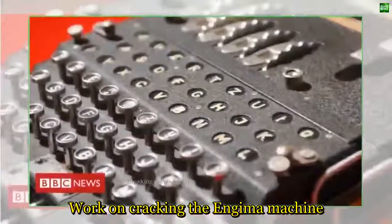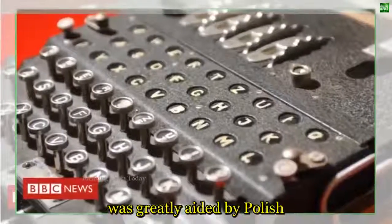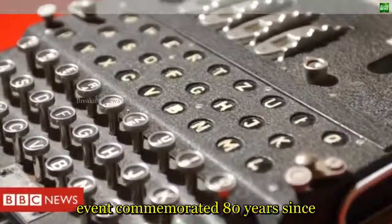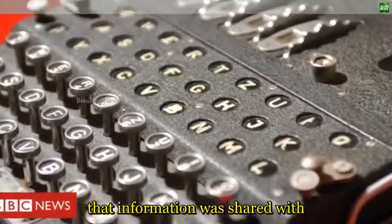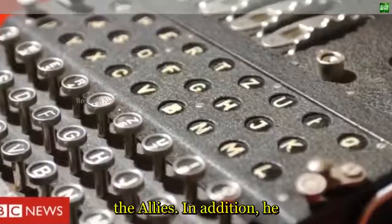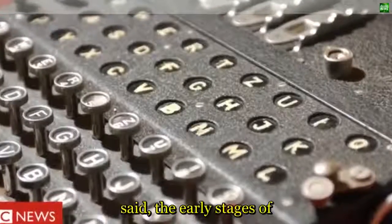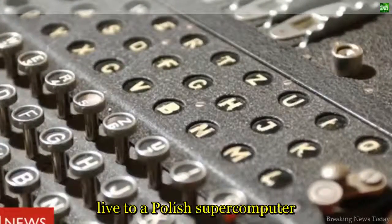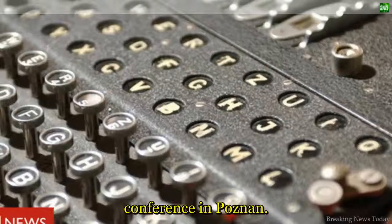Work on cracking the Enigma machine was greatly aided by Polish cryptographers, said Mr. Keller. Friday's event commemorated 80 years since that information was shared with the Allies. In addition, the early stages of the code-cracking reenactment were broadcast live to a Polish supercomputer conference in Poznan.